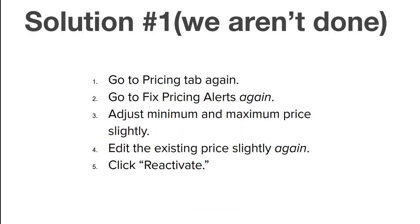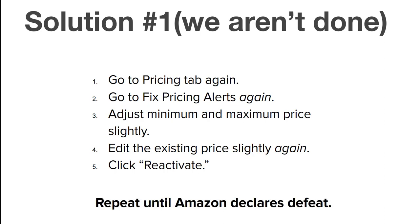However, we're not done yet — and this is the part most other solutions leave out. You often have to do this three, four, five, six times. I know it makes no sense, just trust me — this is how it works. You may still get another high pricing error email where they deactivate your listing again. Then you go back again. Repeat the process: go to the pricing tab, click fix price alerts, adjust the minimum and maximum price, change your existing price again by a penny, then click reactivate. Persistence is key — repeat the process until Amazon frankly just gives in.